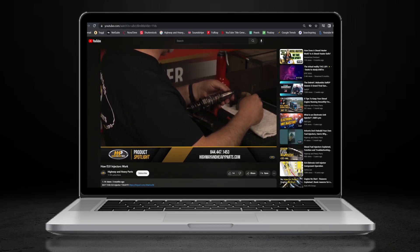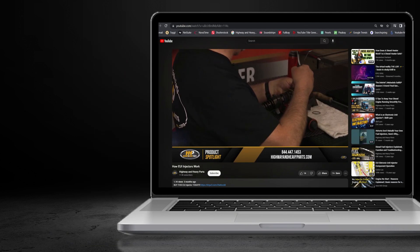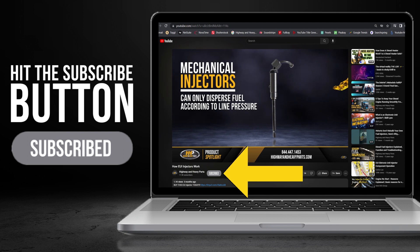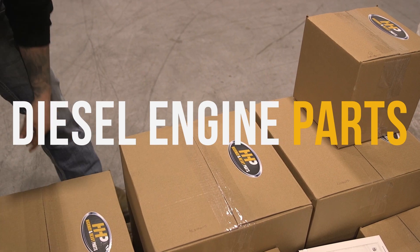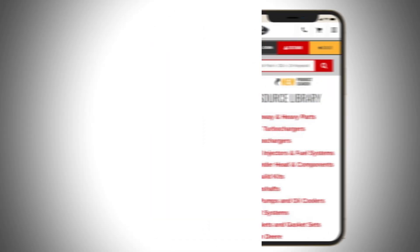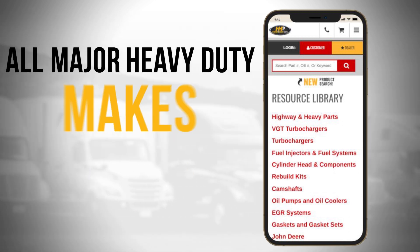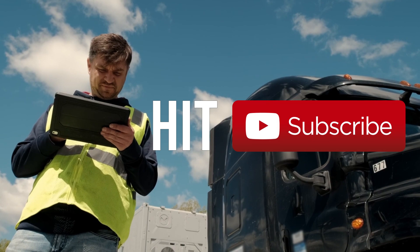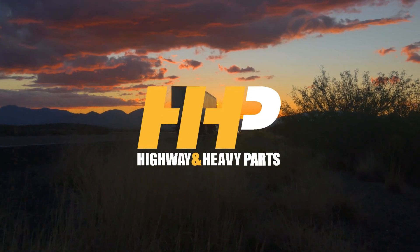Before we get into today's video, if you're looking to keep your diesel engine running at peak performance on the road, be sure to hit the subscribe button and check out highwayandheavyparts.com for our online resource library, offering additional help for all major heavy-duty makes and models. Hit subscribe, get informed, get back on the road with America's trusted diesel engine parts supplier.